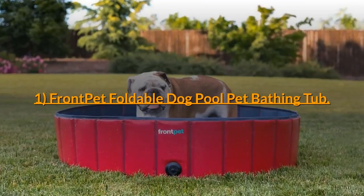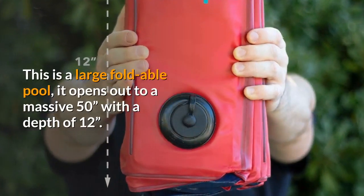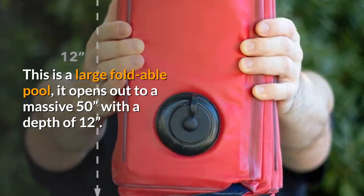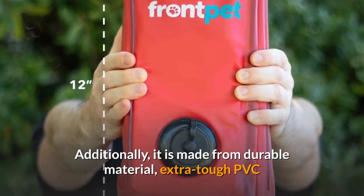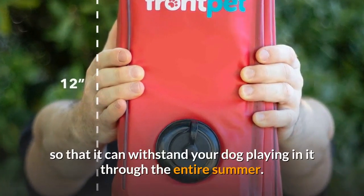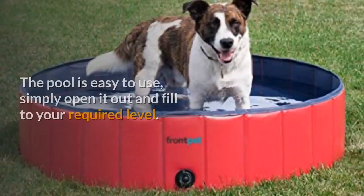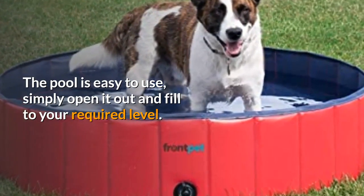Number 1: Front Pet Foldable Dog Pool Pet Bathing Tub. This is a large foldable pool that opens out to a massive 50 inches with a depth of 12 inches. It is made from durable material — extra tough PVC — so that it can withstand your dog playing in it through the entire summer. The pool is easy to use; simply open it out and fill to your required level.